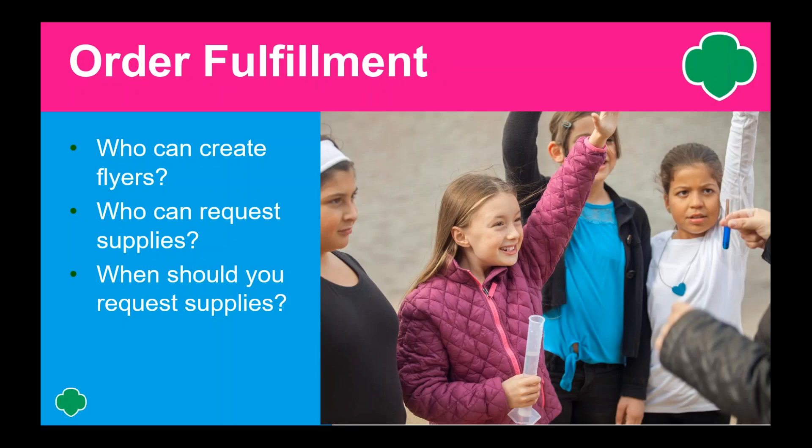Now we are going to talk about order fulfillment — Marketing Collateral and Recruitment Event Supplies. Marketing Collateral is what you use to promote your recruitment activities. These include flyers, posters, brochures, etc. Recruitment Event Supplies are what you need to make the sale at your recruitment events. This includes troop leader brochures, girl activities like coloring sheets or the finger puffer craft, and incentives for signing up. This year we are offering a new super cute Girl Scout branded folder — there are five different ones to choose from.